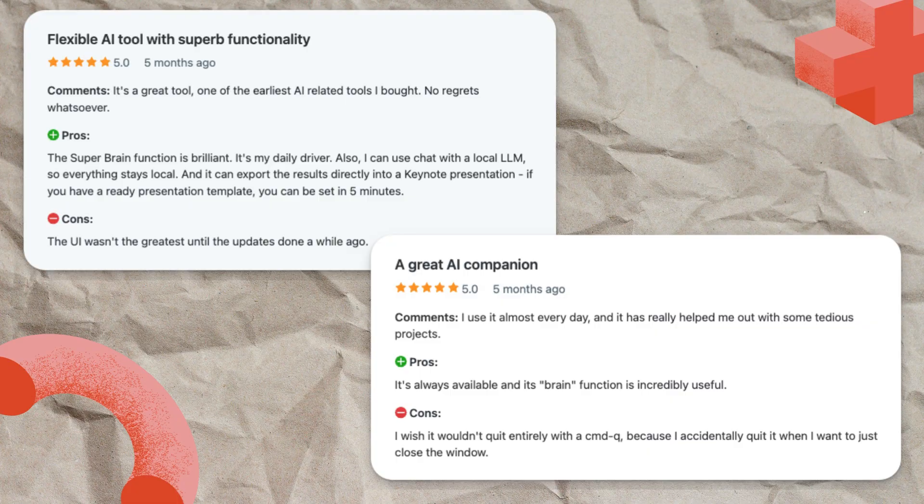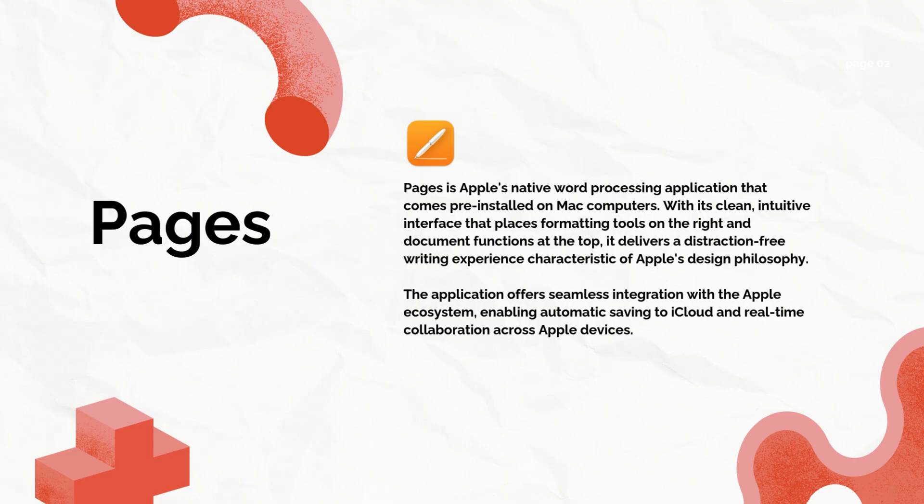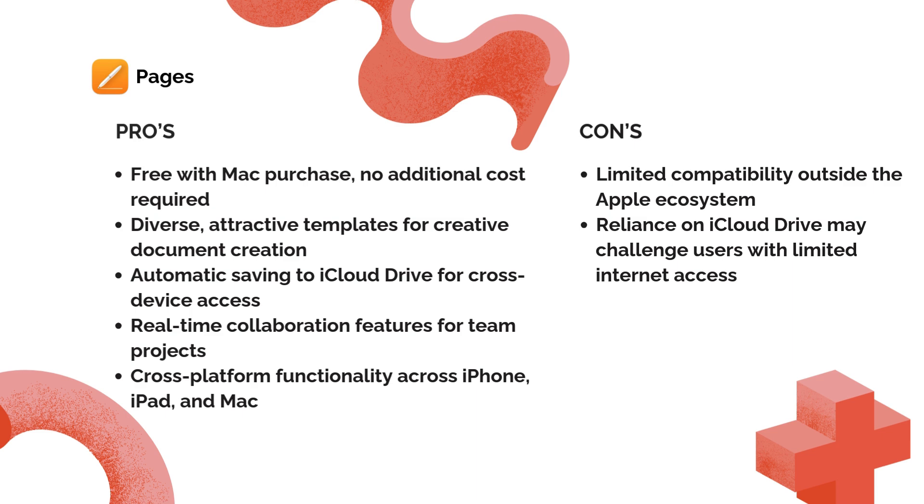Next, let's talk about Pages, Apple's free word processor that comes pre-installed on every Mac. With its clean interface and seamless integration with the Apple ecosystem, Pages offers a distraction-free writing environment right out of the box. One kindergarten teacher shares, 'I love Pages and as a kindergarten teacher, I prefer it to Word as something to manipulate pictures, text boxes,'